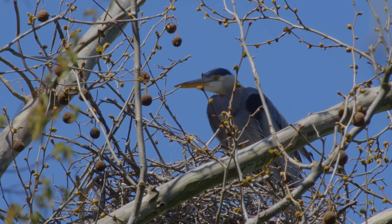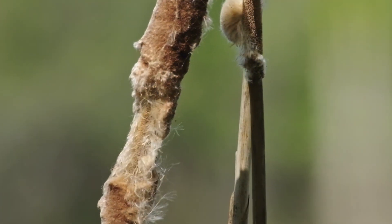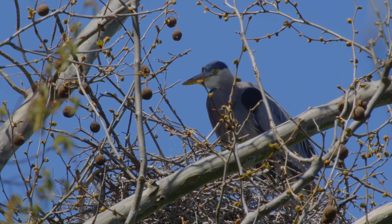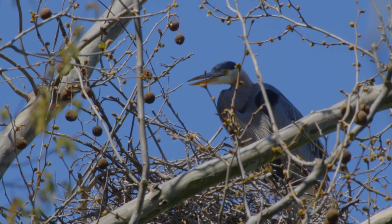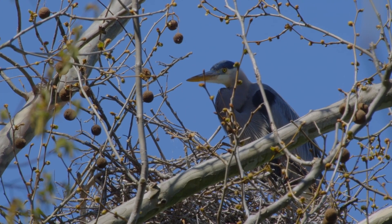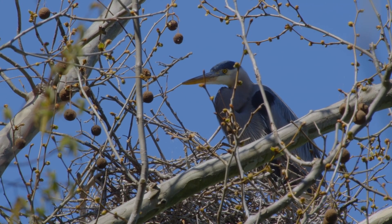The species usually breeds in colonies, in trees close to lakes or other wetlands. Adults generally return to the colony site after winter from December to March. Usually, colonies include only Great Blue Herons, though sometimes they nest alongside other species of herons.